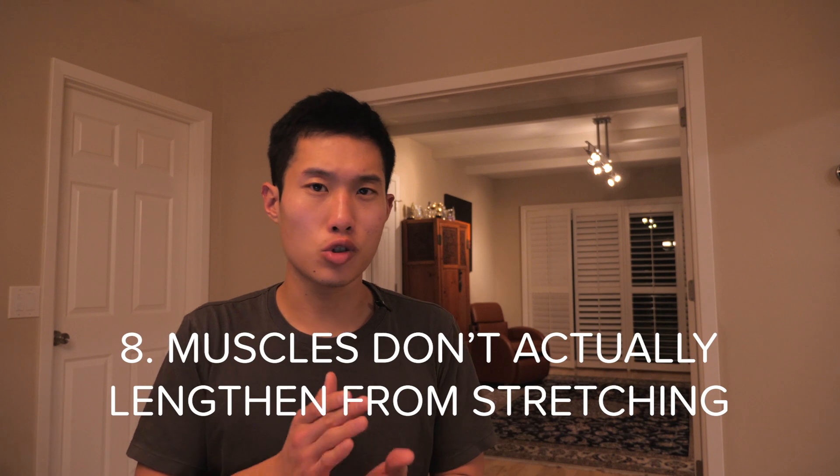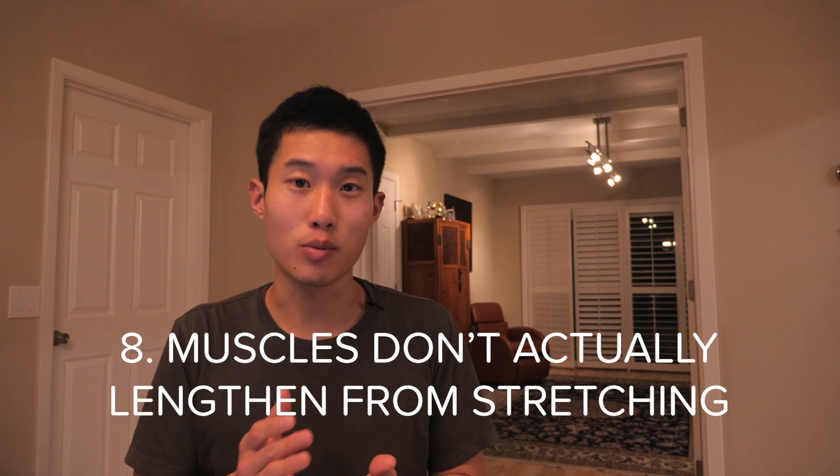Number eight: muscles don't actually lengthen from stretching. You may be thinking — stretching obviously increases your range of motion, which means your muscles are actually being stretched, right? As it turns out, it's actually very difficult to create structural changes from stretching. There are studies looking at stretching a muscle and then using some technique to examine the cells inside to see if there are any structural changes.